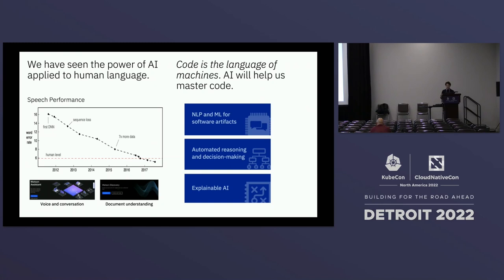Looking back at how we've done natural language processing — when deep learning was first introduced in early 2011, within just five or six years, with deep learning and GPU acceleration, we achieved human-level accuracy. Even at IBM, we produced many NLP-based services and document understanding using these AI technologies. We want to focus the same technologies on code, helping us do NLP and ML for software artifacts, automated reasoning, decision making, and explainable AI.